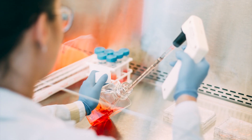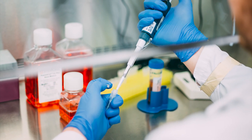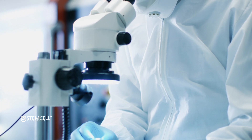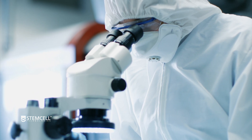STEMCELL helped accelerate this early work on the virus by providing complementary products to COVID-19 researchers in China. To develop a treatment, researchers across the globe are actively identifying antibodies that could inhibit the virus.